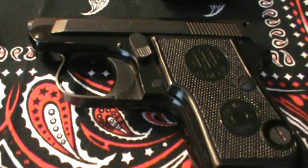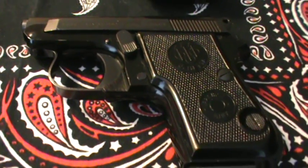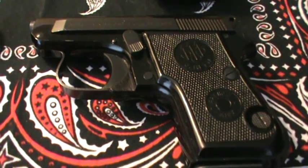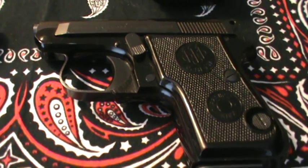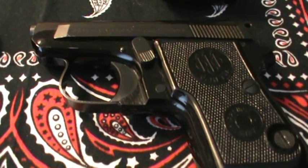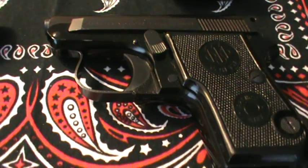Over here next to it, also very small, is the Beretta Minx. This one is in .22 short. This one is also known as the Beretta 950B. This is the B model, not the BS — the BS had a safety. This is kind of a fun little mini Beretta in .22 short. This one has the tip-up barrel.